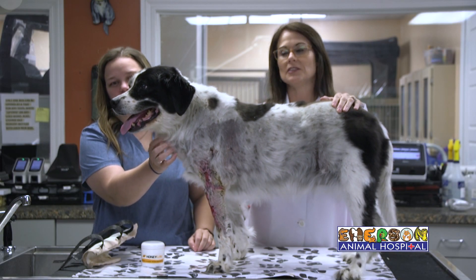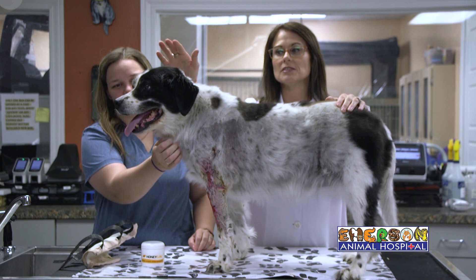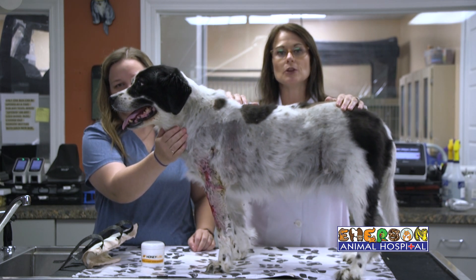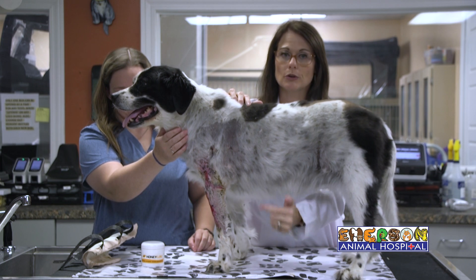Good morning Sunrisers. I'm Dr. Emerson and this is my associate Dr. Jansen. This little girl right here is 14 years old and her name is Annie. As you can probably see, she's got a wound on her front leg.